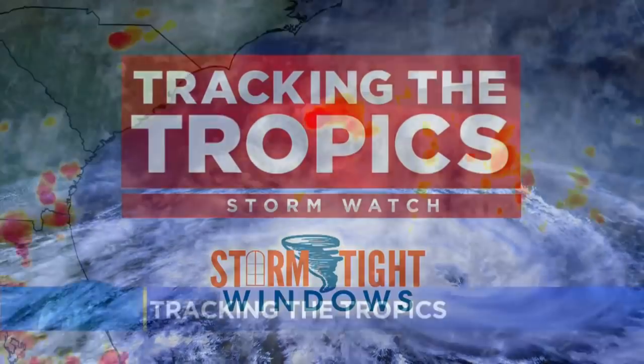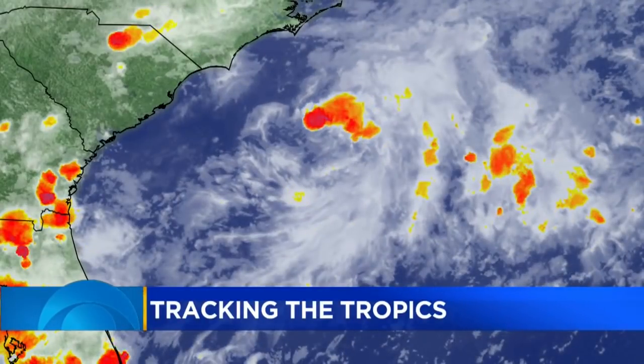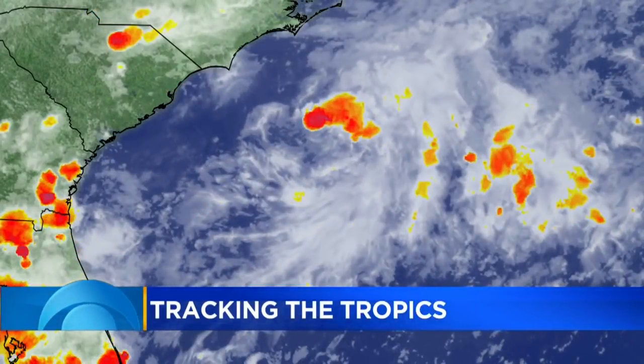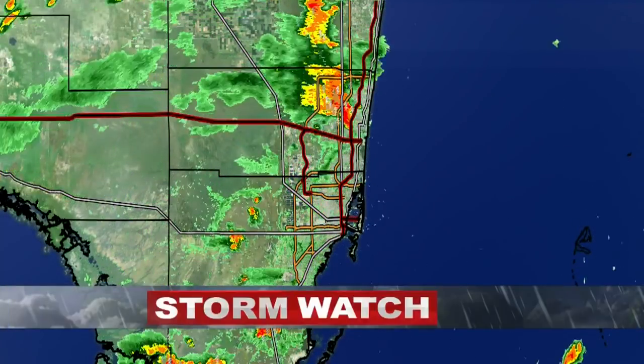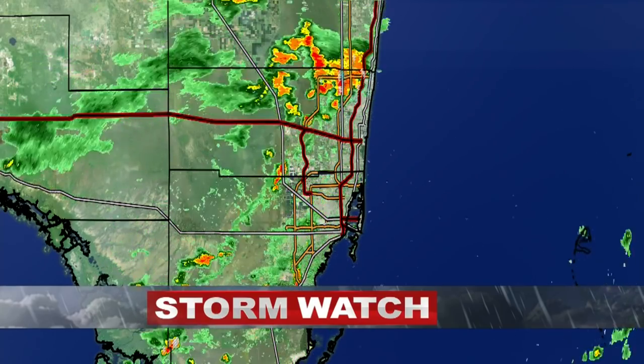Now at 5, we are tracking the tropics and a newly formed tropical depression in the Atlantic — tropical depression 15. We're also tracking showers and storms in South Florida. This is a live look at real-time radar as they move through our area. CBS4 Chief Meteorologist Craig Setzer is tracking it all for us.